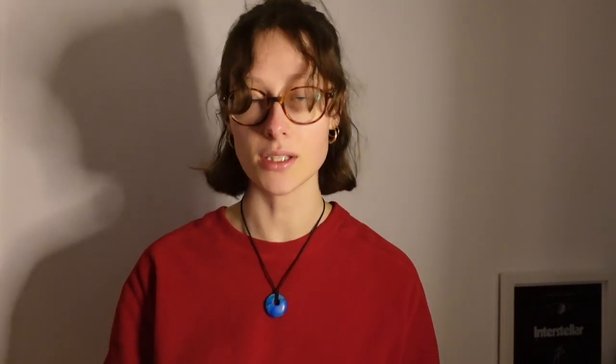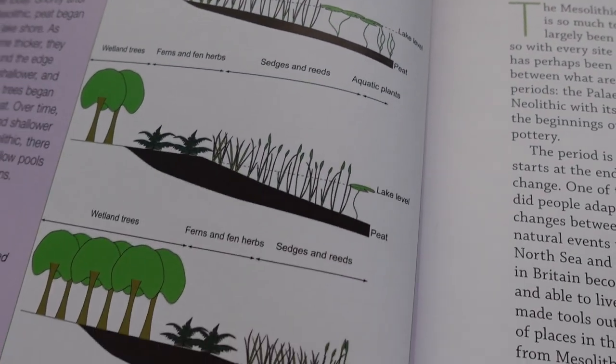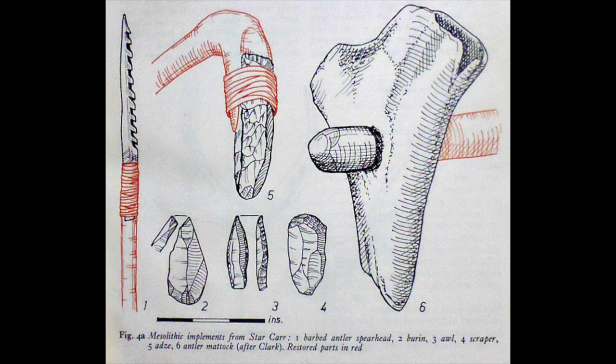The reason that everything is so well preserved is that Lake Flixton is now a peat bog, and peat bogs are completely oxygen-free. Therefore decay does not really happen and organic materials can be very nicely preserved, which is obviously a very rare thing. This is why Star Carr is so famous — it has one of the largest Mesolithic bone assemblages, flint assemblages, and evidence of settlement, as well as various other items of material culture that we have in Britain and even Europe.